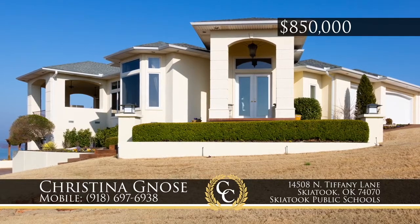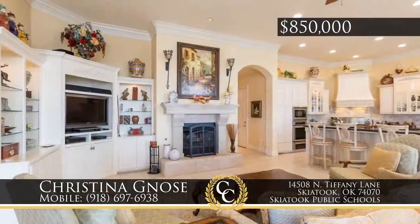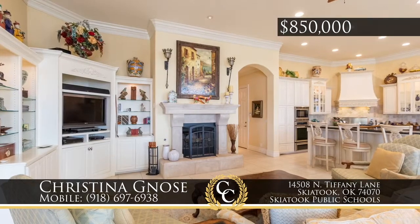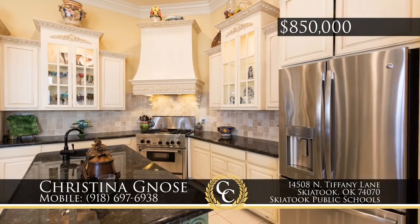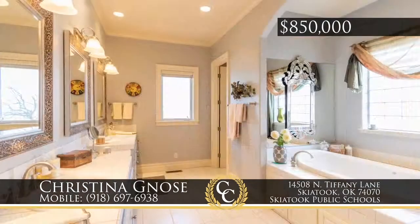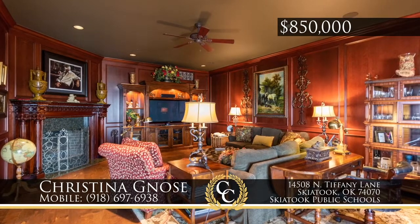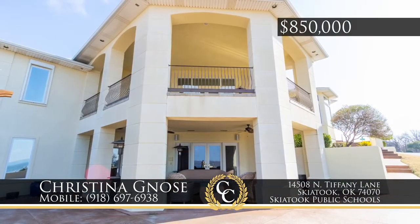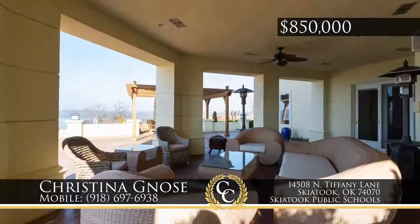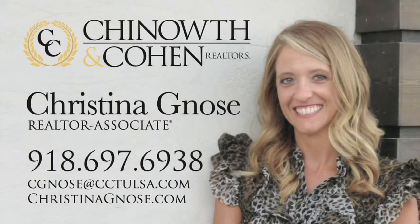With all-season views of Skiatook Lake, this custom built home is perfect luxury living in Beverly Hills Estates, featuring four bedrooms, a man cave in the walkout basement, and a four-car garage near gated access to the marina. The dining room, family room and breakfast nook all surround a centrally located kitchen, ideal for entertaining. A large covered patio with pergola and fireplace provides fun outdoor space. Call Christina Knows, 918-697-6938.